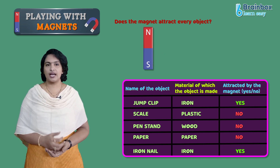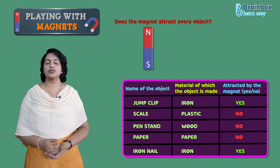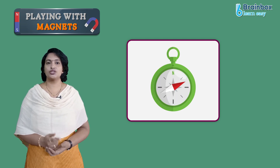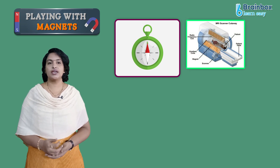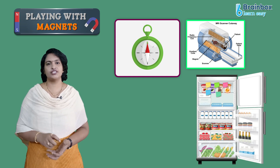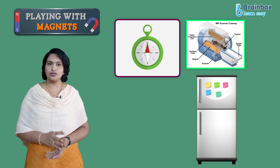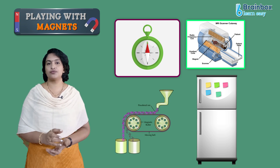So far we have seen magnets as fun toys, but magnets are used in our everyday life for various purposes. A magnetic needle in a compass shows us the direction. Magnets are also used in MRI to diagnose health problems. Magnets can stick notes on refrigerator doors to remember important things, and are also used in refrigerators to keep the door shut. They are also used in food industries mainly to separate small pieces of metals from food grains.